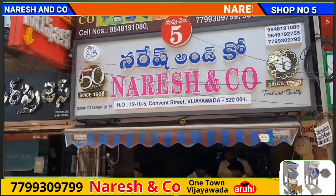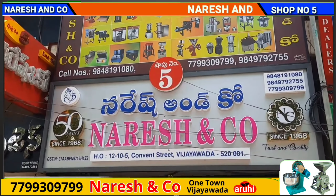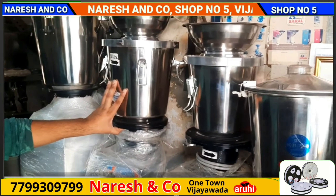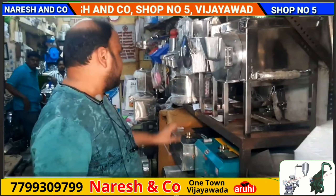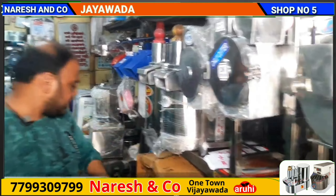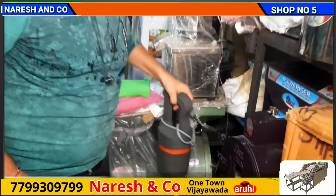This is Shop No. 5, showcasing kitchen equipment. There are heavy duty mixers, onion cutting machines, and cabbage cutting machines. There are varieties available, including onion gravy blenders.